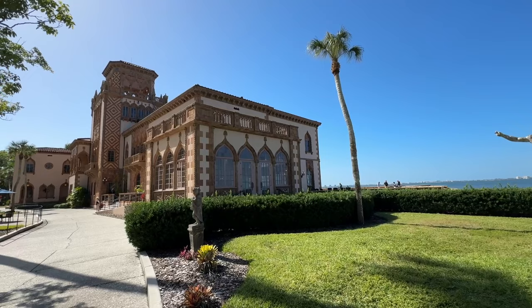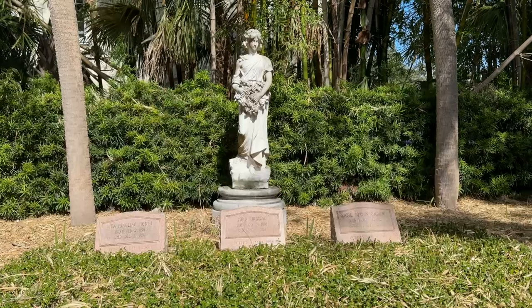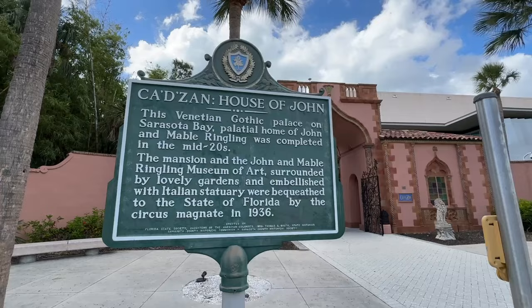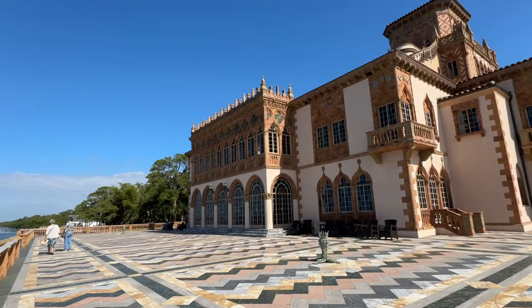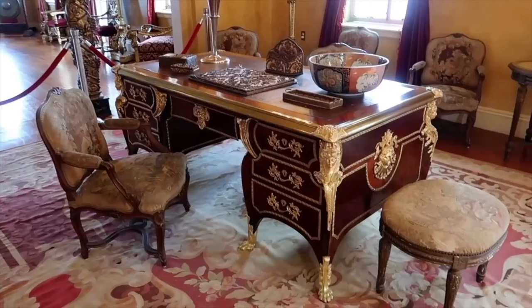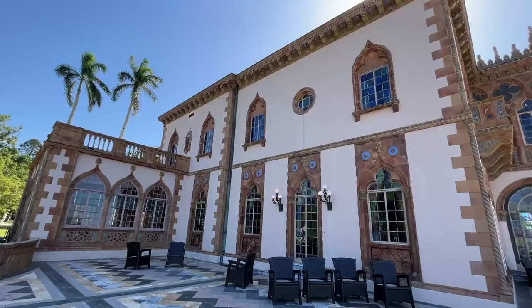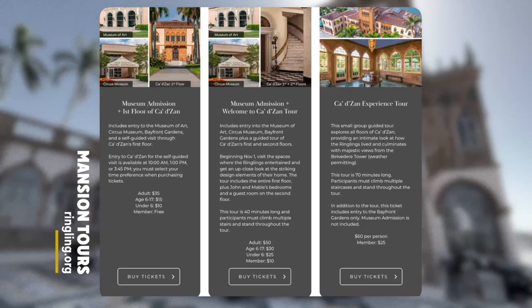The next attraction is the Katizan Mansion, which was John and Mabel Ringling's winter residence from 1926 until their deaths in 1936 and 1929, respectively. The name Katizan means House of John in Venetian dialect, and it reflects John Ringling's love for Venice and its architecture. The mansion is a five-story building with 36 rooms and 15 bathrooms, decorated with lavish furnishings, artwork, and antiques from around the world. You can explore the first floor with your Katizan admission ticket, or book a guided tour that will take you to other floors as well.